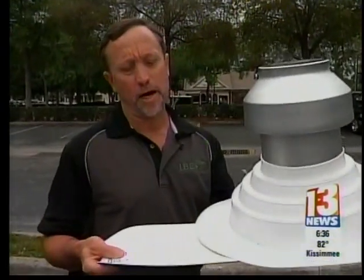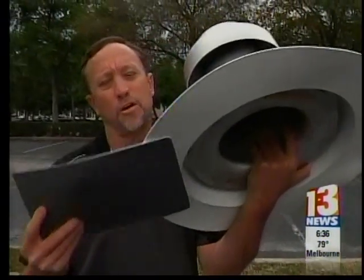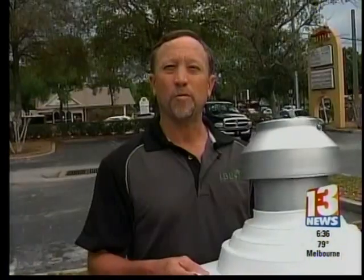Ralph Jewell, with Integrated Building Envelope Systems in Apopka, says in order to understand how these roofs work, you have to first understand what causes high winds to rip roofs off. When the wind comes across the roof, it first hits the building, goes running up the side of the building, and intersects with winds going across the top of the building.